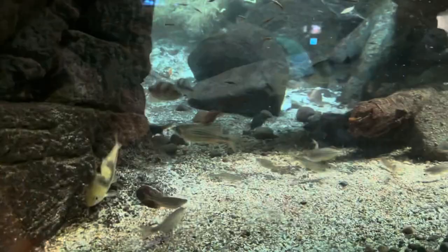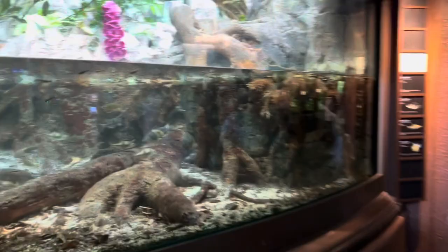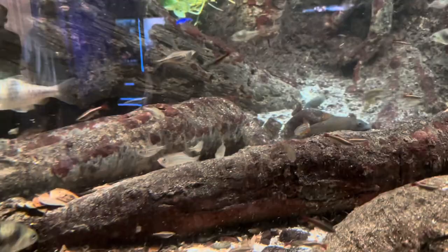Here we go, the first fish of the trip into the aquarium. It shows you what fish are in this tank and there's a QR code you can scan to get more information. It's a nice exhibit with nice lighting. It looks like a rainforest sort of place.